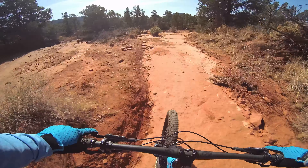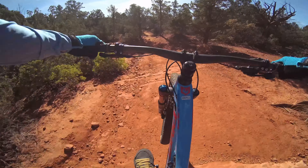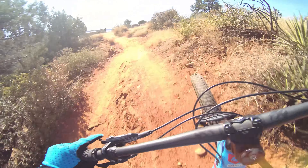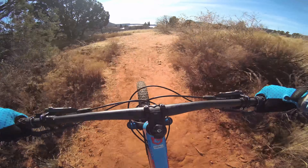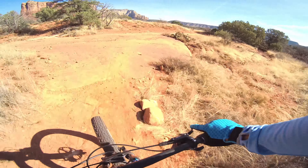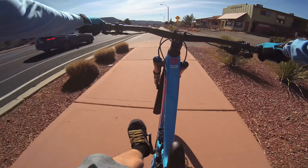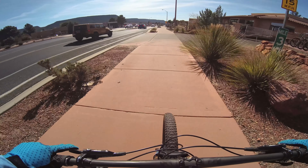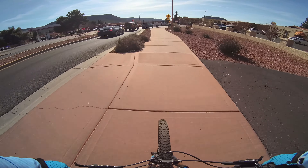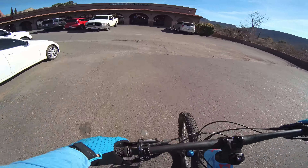So playful. So poppy. Easy to manual — this thing just wants to be airborne. So fun. Short rear end is so fun. That front end comes up easily. Hops really well.